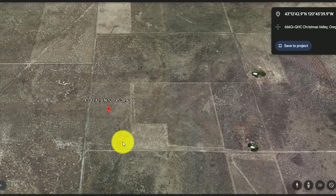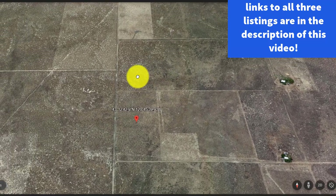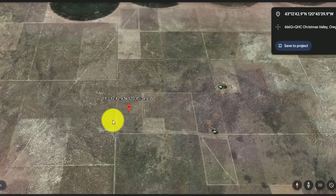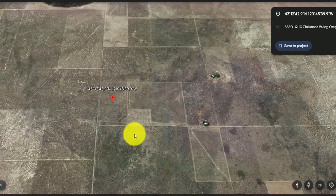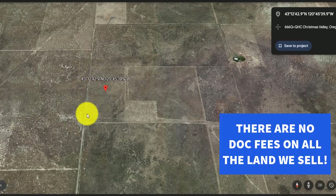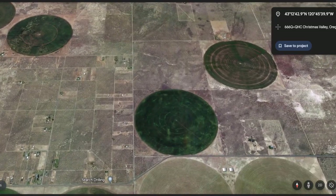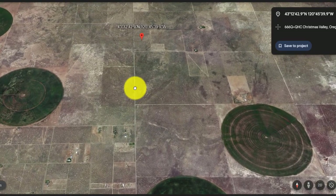This lot — you can see some neighboring farms over here — would be ideal for somebody who really wants to get a larger piece of land for not a lot of money. There are some local farms nearby, a few people live in here. It's about a mile or mile and a half from Christmas Valley Highway right down there.